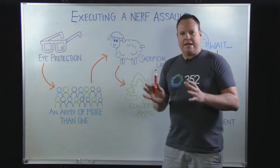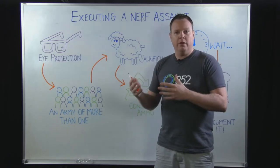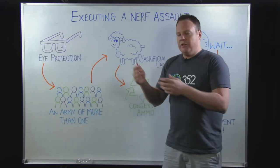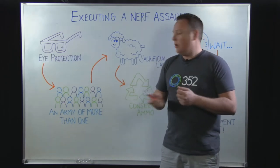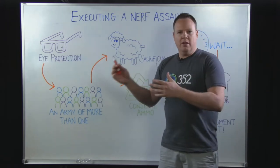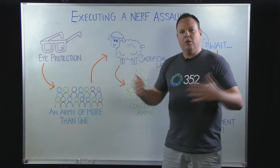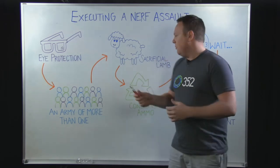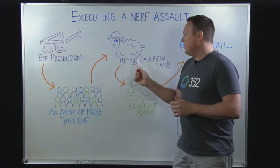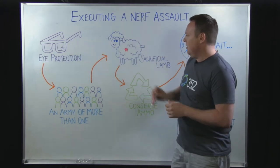This is where we get into a little bit of tactics. A sacrificial lamb is very important. We found at our office that when you attack someone, they'll typically hide under their desk in the fetal position — it's a great defensive strategy. If you can draw them out of their office first by sending someone in to say, 'Hey, come take a look at this on my computer,' or 'You should see this huge spider in the hallway' — anything to get them out into the open where they can be attacked is key. The sacrificial lamb might take some friendly fire, and so that's why it's a sacrifice.